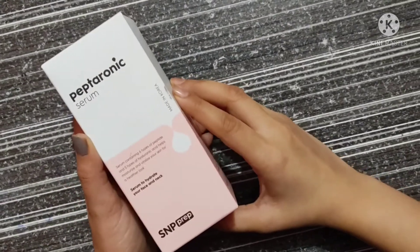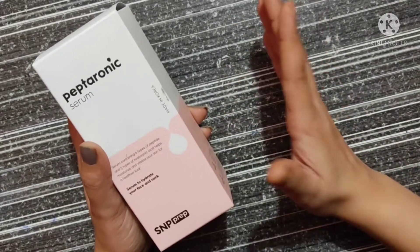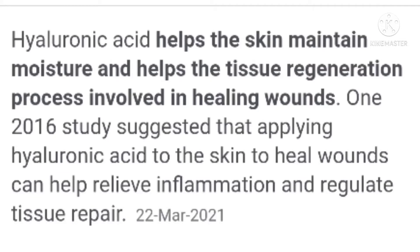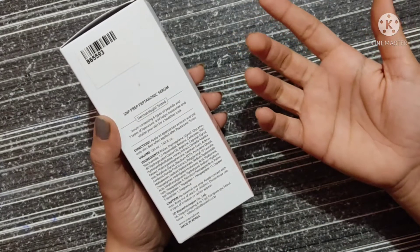So firstly, let's just talk about the product. This is the SNP Peptotonic Serum. This is basically a hydrating serum, and it contains six types of peptides and five types of hyaluronic acid. Peptides is an ingredient which, if you use in a moisturizer or a serum, it will vitalize your skin and give you that firmer, younger-looking skin. Hyaluronic acid on the other side is an ingredient which will help in retaining moisture in your skin, thus making your skin really soft and plump. I'll link the list of ingredients in the description box in case you want to check it out.